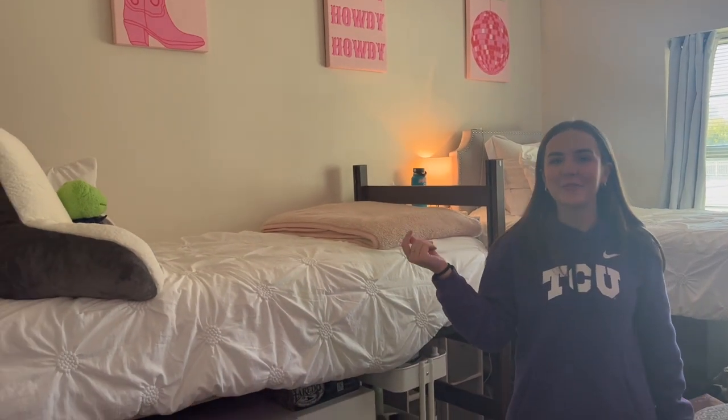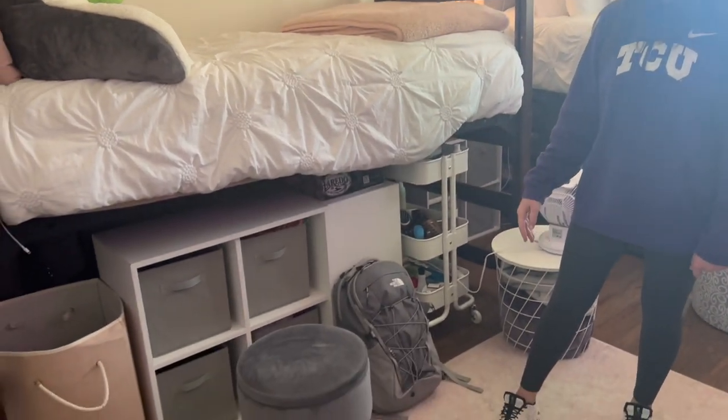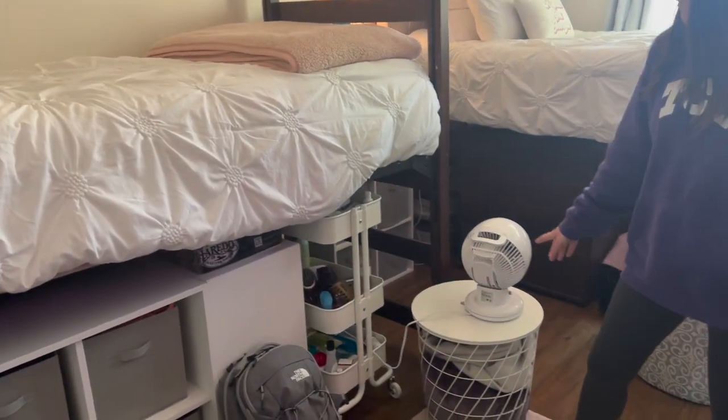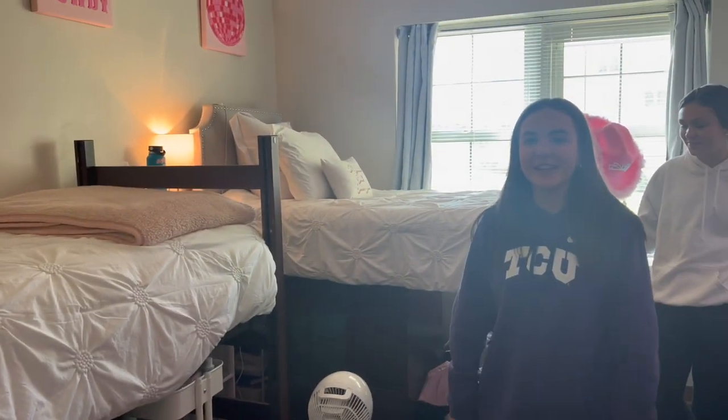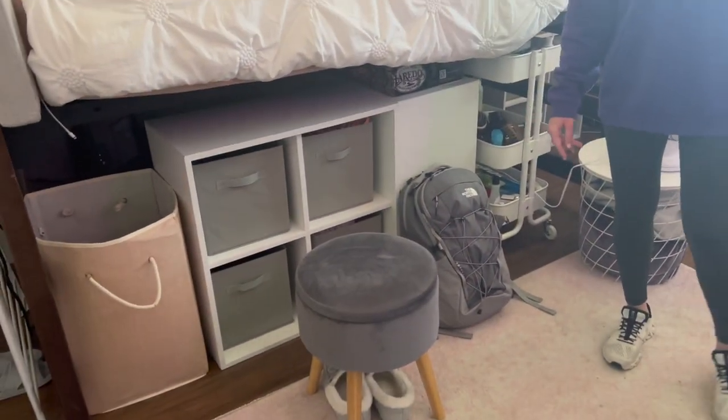This is my bed. We got our headboards on the TCU Parents page, and I have a lot of storage under my bed. I also have a little cart here, a blanket basket, and a fan. We do have AC in here, but the fan is super nice to keep extra cool, along with a stool to get on the bed that has storage.